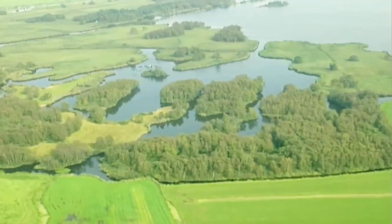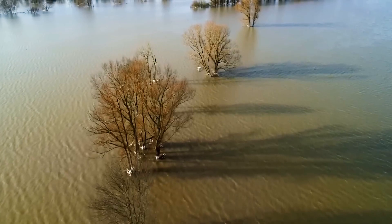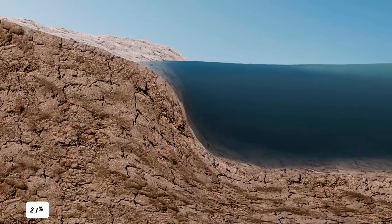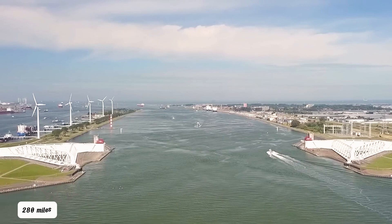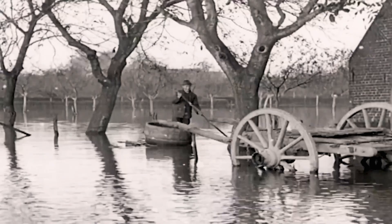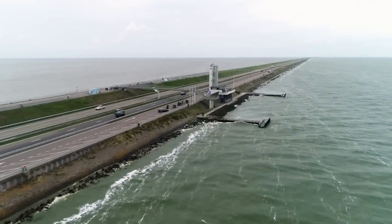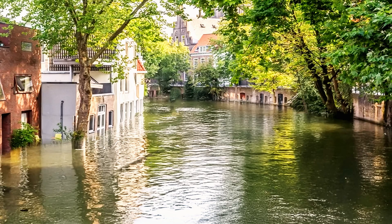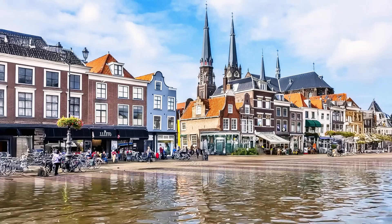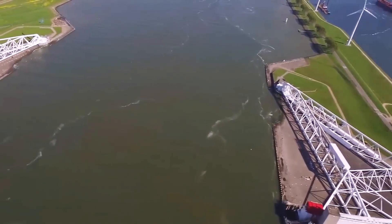Why does the Netherlands reclaim land near water? Two key reasons stand out. First, much of the country sits below sea level, with about 27% of its land vulnerable to flooding. The Netherlands has 280 miles of coastline along the North Sea, where the Rhine, Skelt, and Meuse rivers converge. Without its system of dams, dunes, and pumps, up to 65% of the country would be submerged at high tide. This poses a significant risk since over 60% of the population lives in these low-lying areas.